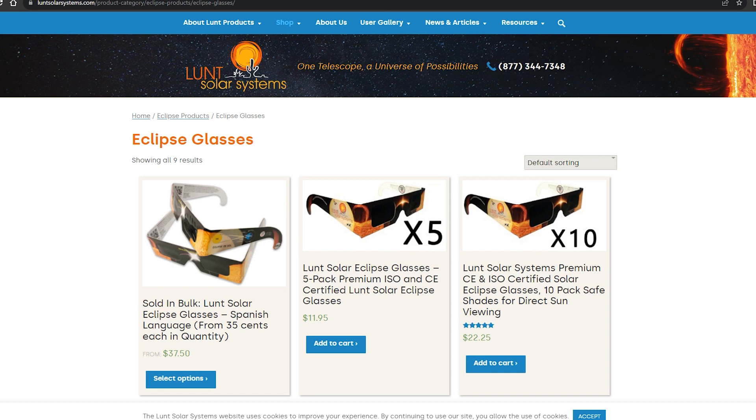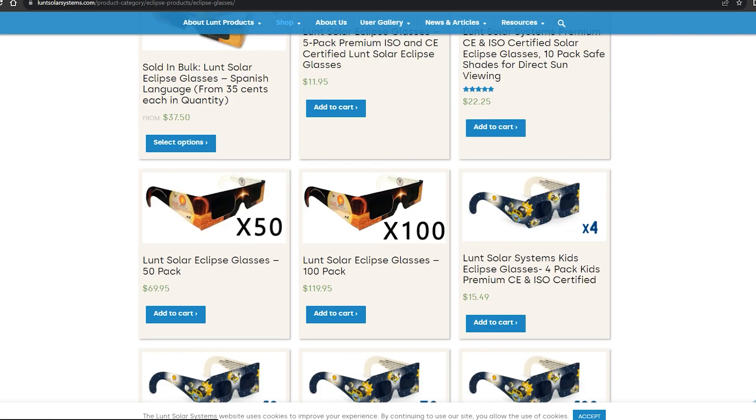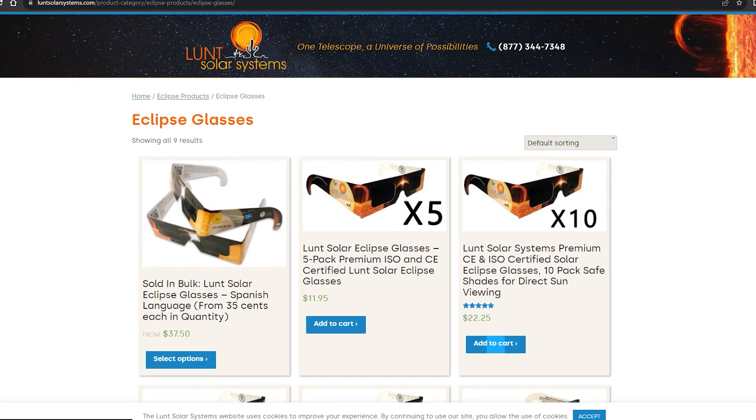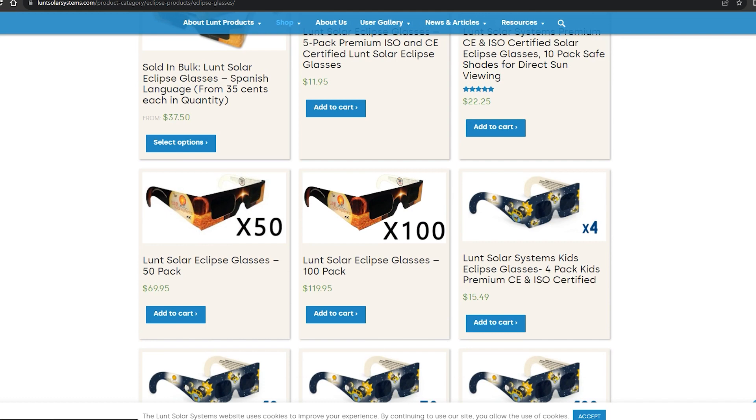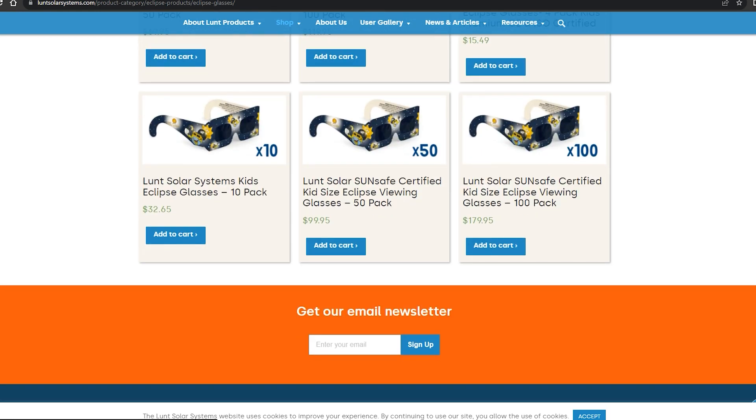Looking at the glasses on the Lund website, comparing adult versus kids glasses, the kids glasses are a little more expensive. A pack of four costs $15.49, or about $3.87 per pair, compared to the adult glasses where a pack of five is $11.19, or $2.39 a pair. The bulk option for adult glasses is a pack of 100 for $120 — that's $1.20 each — and for kids it's $180, or about $1.80 each. So it's about 50% more.